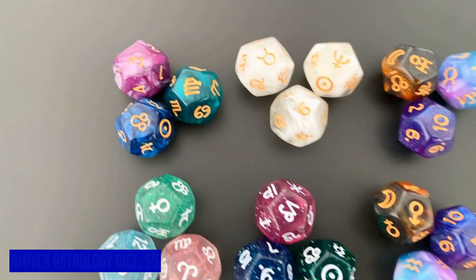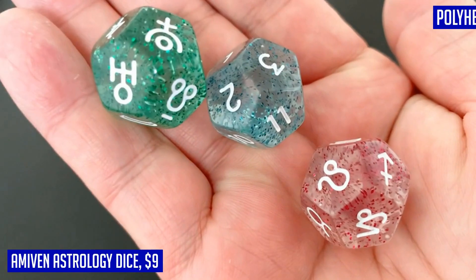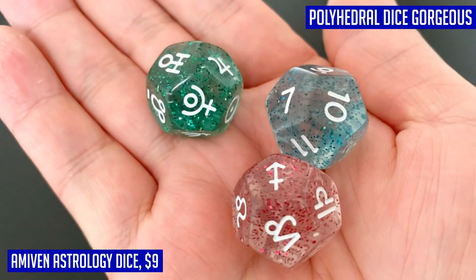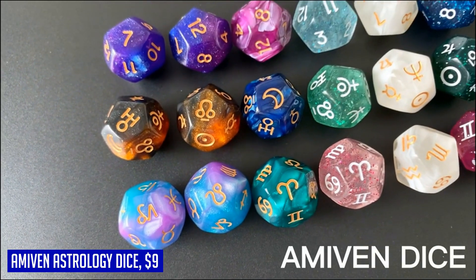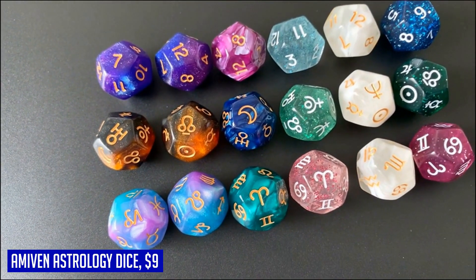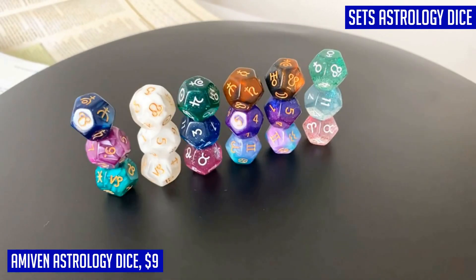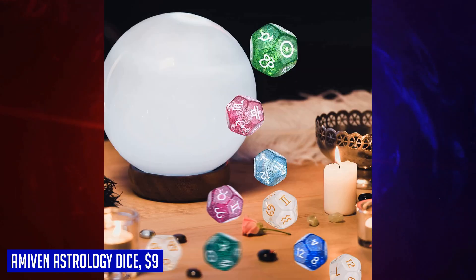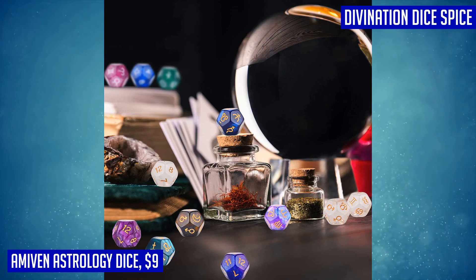If you're into astrology and divination, then the Amiven Astrology Dice are a must-have tool for you. With six sets of astrology dice included, each set consisting of three dice, you'll have a total of 18 beautifully crafted dice to enhance your divination practice. Made from gorgeous acrylic, these polyhedral dice are not only well-balanced and smooth, but also incredibly durable. Measuring approximately 20mm in height, each side features a large engraved pattern representing different astrological symbols. To protect and conveniently carry the dice anywhere, they come with a black velvet bag.